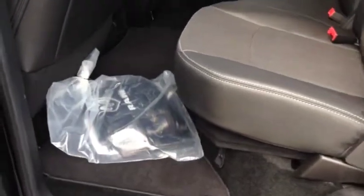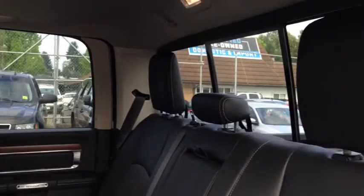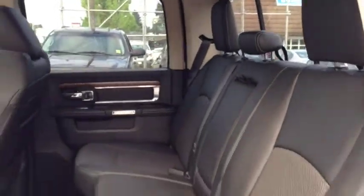Leather upholstery continues in the back here. Crew cab truck — tons of room. You have center seat armrests, headrests, a sliding rear window, as well as airbags all over the place.